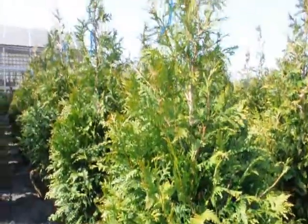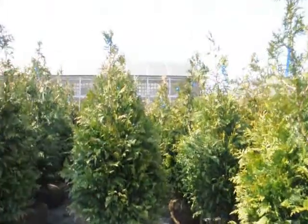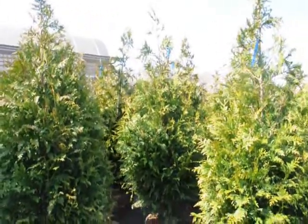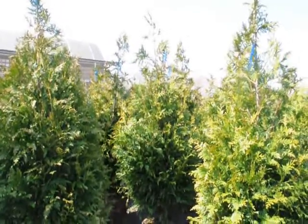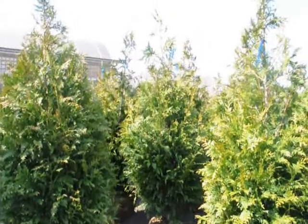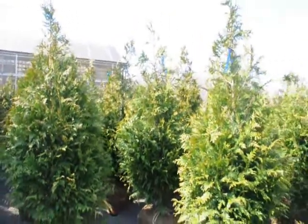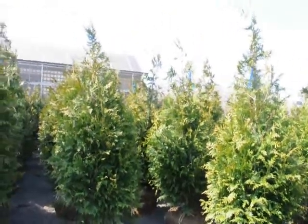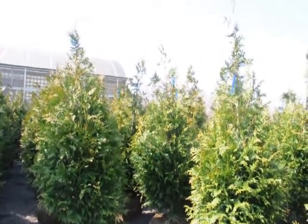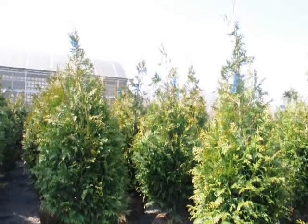Now these Green Giants are shipped all over the east coast, anywhere east of the Mississippi. We have them from four to five, five to six, six to seven, seven to eight, and ten to twelve foot. To give you an idea, we get on a tractor trailer load of the four to five footers about two hundred trees, and they're sixty-four dollars delivered anywhere east of the Mississippi.